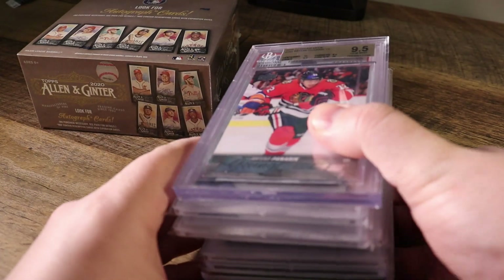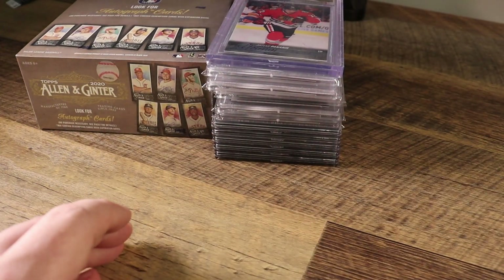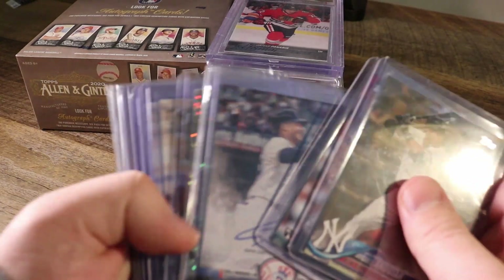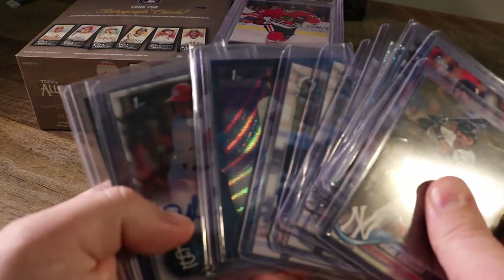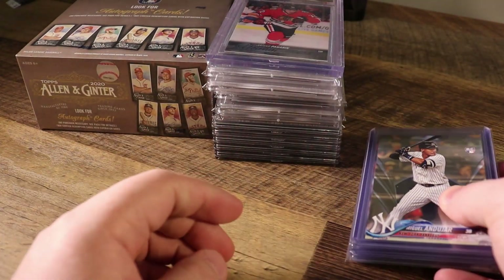So we've got some wax and slabs going to 4 Sharp Corners, and this stack of short prints, autographs, and singles going to DC Sports Cards 87.